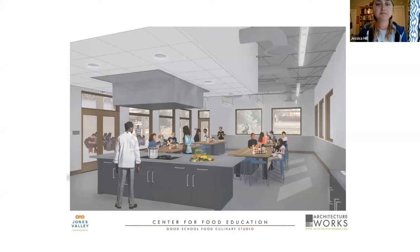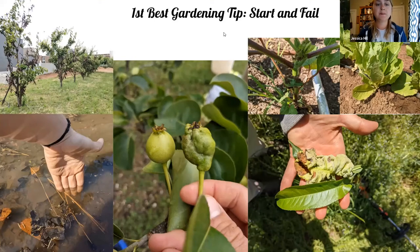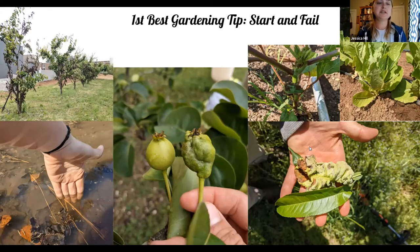My first gardening tip is to just go ahead and start — and fail. This is the best way to learn. All the pictures here are a compilation of mistakes I made just last year: diseases I had to identify, pest problems, not harvesting at the right time, flooding issues. Oftentimes people are a little scared to start because they feel like they may not know enough. You probably will fail your first time, but that is a great opportunity to learn. If you see weird spots on your tomatoes, google them and figure out what they are.